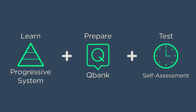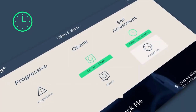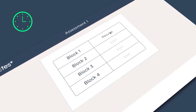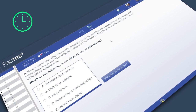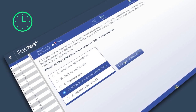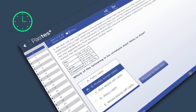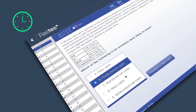Your subscription also includes self-assessment exams, which closely resemble the experience and style of the real Step 1 exam, and help you to evaluate your progress towards becoming test-ready. Each exam consists of 4 blocks of 40 multiple-choice questions, and are questions that you will not have seen in the main Q-Bank.